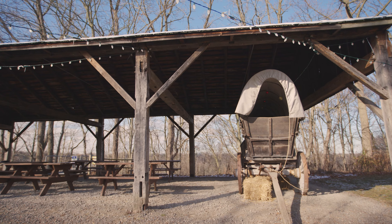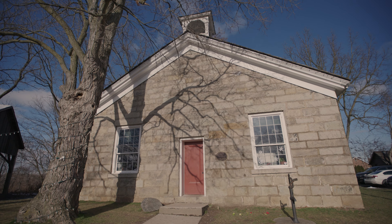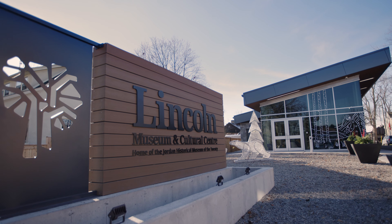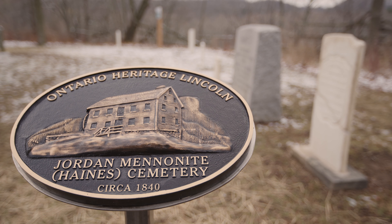One of the initiatives that the Town of Lincoln is taking towards reconciliation is to recognize the very significant Indigenous presence on this land. We've been working with the Ontario Heritage Trust on connecting Jordan Hollow Indigenous Cultural Park to the museum site, connecting that Indigenous history to the history that so many in this area are already familiar with.